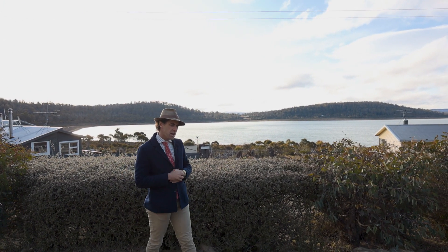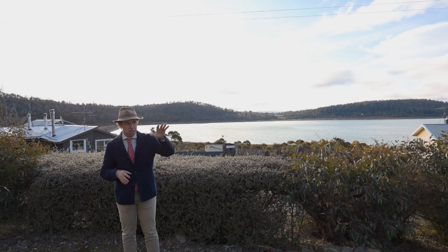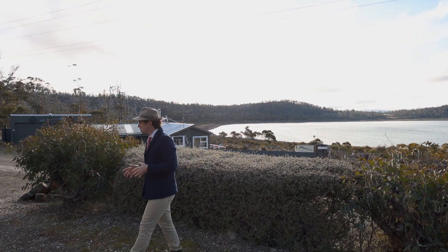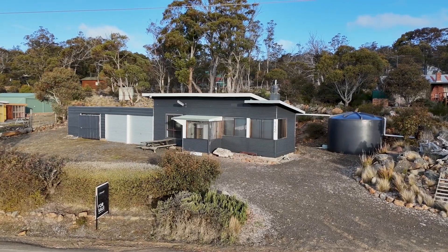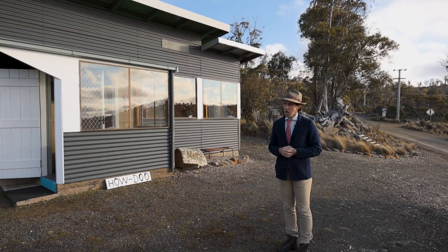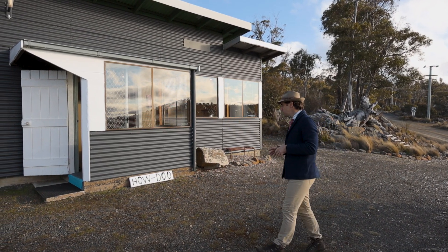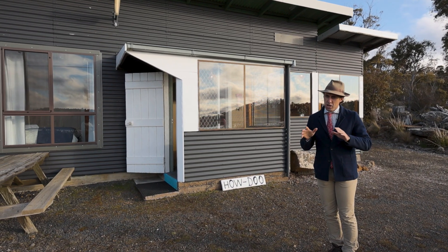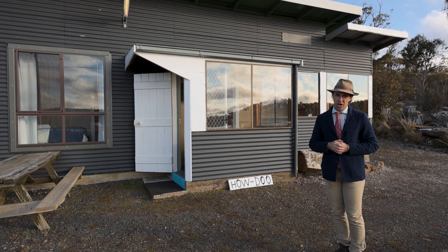We're standing here at Tyson Crescent — very sought after area is Tyson Crescent — to present to you 112 Tyson Crescent, 'Howe Do'. Howe Do was owned by the Howe family until the early 2000s. The current owners have used this property as an investment. Why don't we step inside and check out this well-maintained 1960s old-fashioned shack.